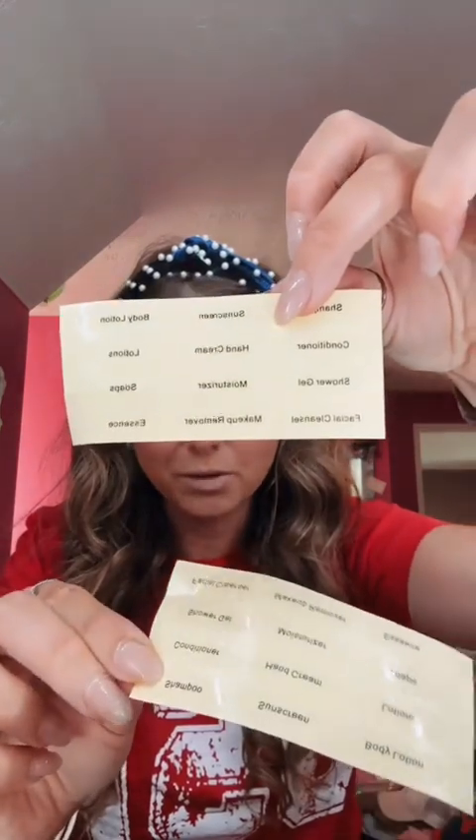And then it came with these little labels, which I'm obsessed with — I love labeling everything. On the move to San Diego I'll be taking my full products, but this will be perfect for coming back and forth to visit family or just little weekend trips.